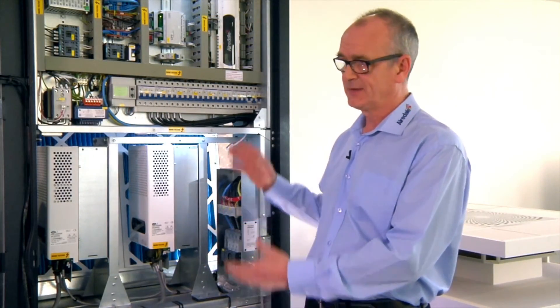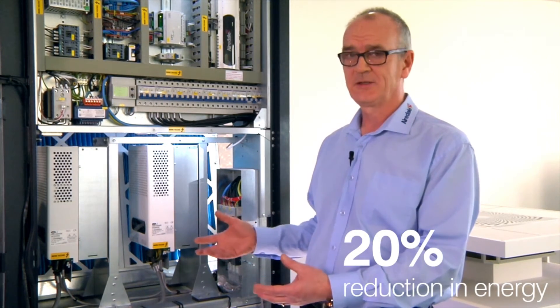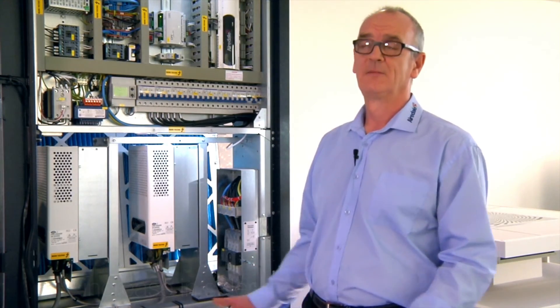If we look at taking all these into consideration, figures show that a 20% reduction in energy can, at some businesses, have the same bottom line sales increase as about 5%. Thank you very much for your time.